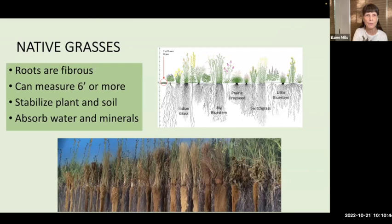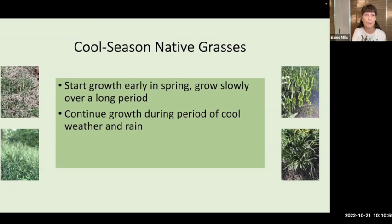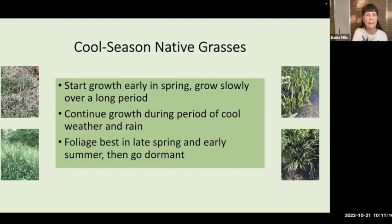We'll begin looking at the cool-season grasses. These begin their growth early in the spring and grow slowly over a long period. They'll continue growing during cool weather and rain in the spring. The foliage looks its best in late spring and early summer, and then the plant will go dormant but still retain a presence in your garden.